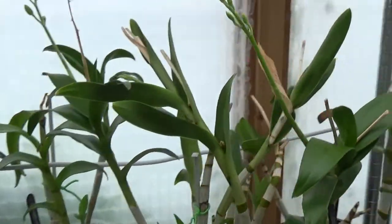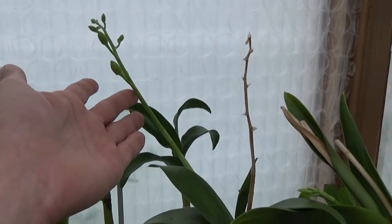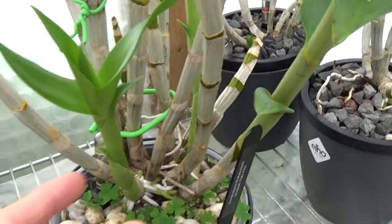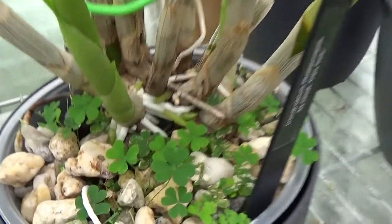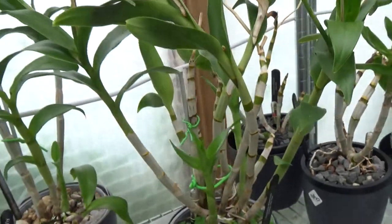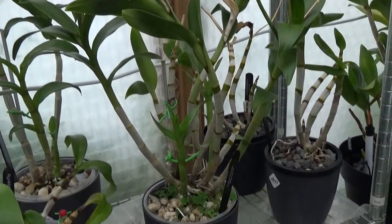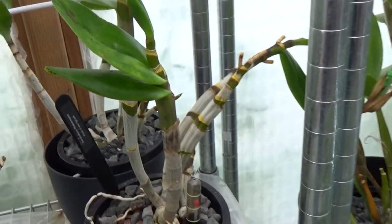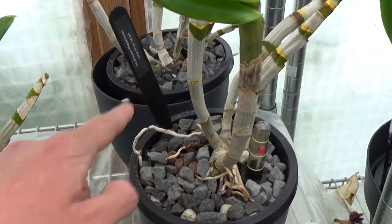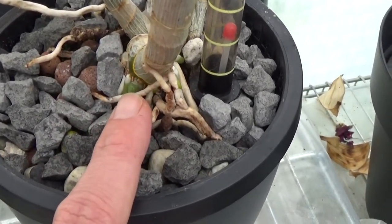My Dendrobium phalaenopsis really likes the warmer weather, and this one is starting to spike here, here, and here. While it's working on those spikes, it's also working on a new growth in the front and in the back there, plus the new roots that come with the new growth - beautiful. My winters are very hard for them - they survive, but they don't look very healthy. They really start to grow when it's warmer, and they do get quite some light. Even these two guys I just recently repotted - I'm trying them in a net pot as well, I'll discuss that in another video - beautiful new growth and new roots.